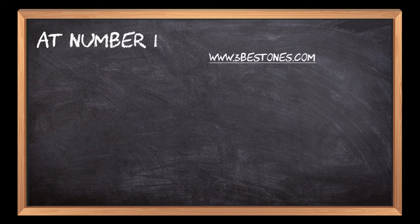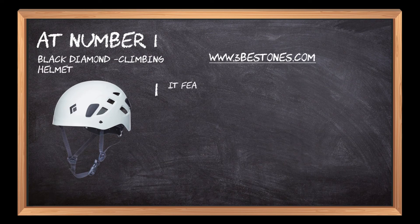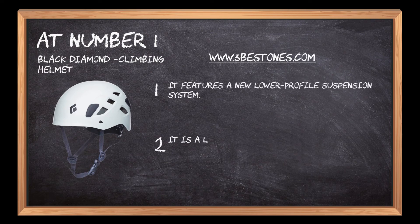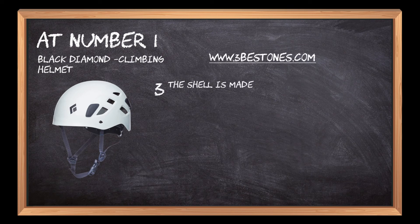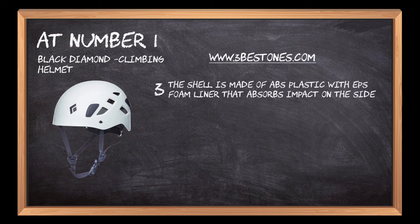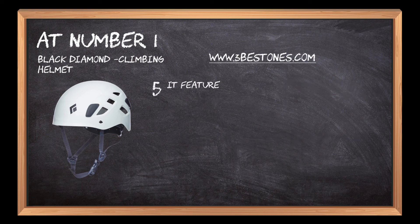At number 1: Black Diamond Climbing Helmet. It features a new lower-profile suspension system. It is a lightweight helmet designed for rock climbing, mountaineering, and ski touring. The shell is made of ABS plastic with an EPS foam liner that absorbs impact on the sides and back of the head. It has two size adjustment points at the rear of the helmet, and features an adjustable headband to accommodate different head sizes.